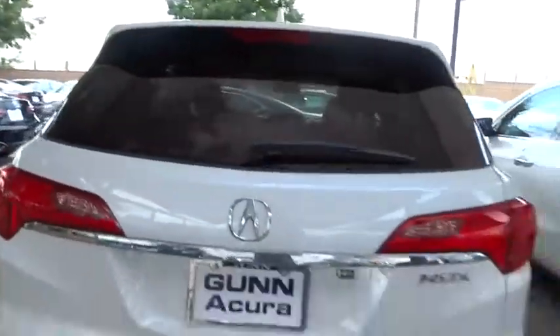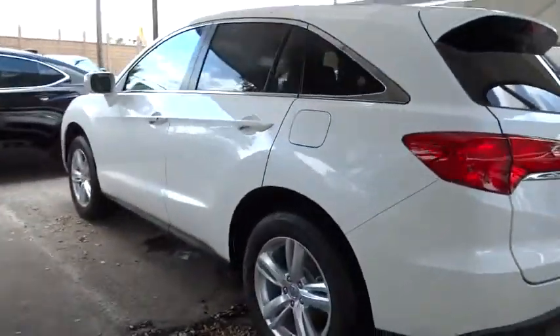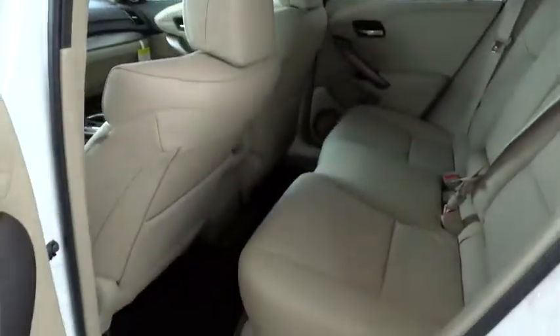Stability control, traction control, navigation system, power passenger seat, anti-lock braking system, power lift gate, steering wheel audio controls, power steering, adjustable steering wheel, driver airbag, cruise control, auto dimming rear view mirror.